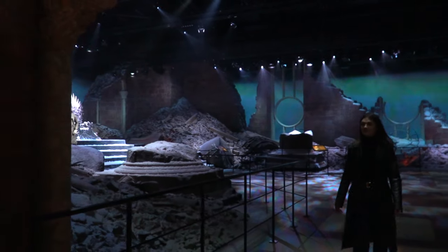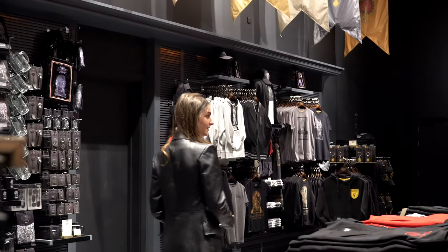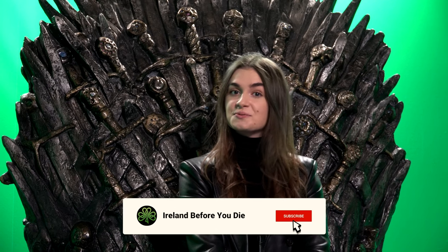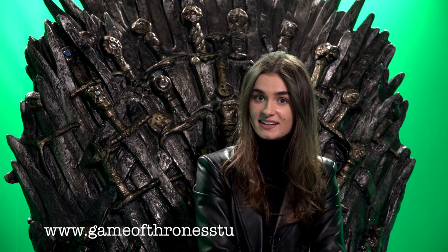After the tour, why not treat yourself to some exclusive Game of Thrones Studio Tour merch, and don't forget to get your photos from the green screen. Alright guys, there you have it — that was the Game of Thrones Studio Tour. If you're a fan of Game of Thrones you need to get yourself down here, but make sure you book your tickets in advance on the website. If you enjoyed our video, please like, follow our pages, and subscribe to our YouTube channel.